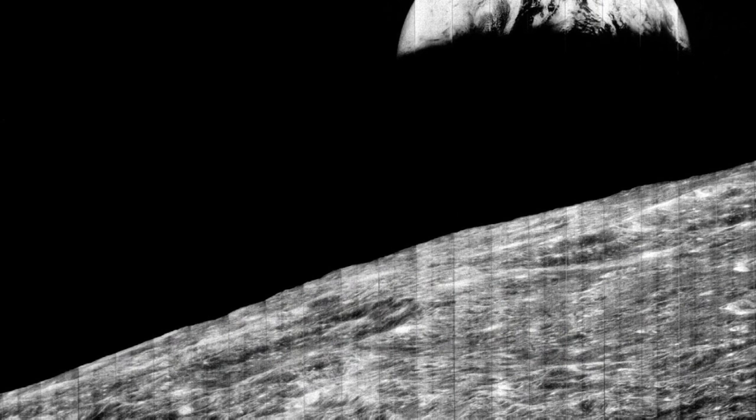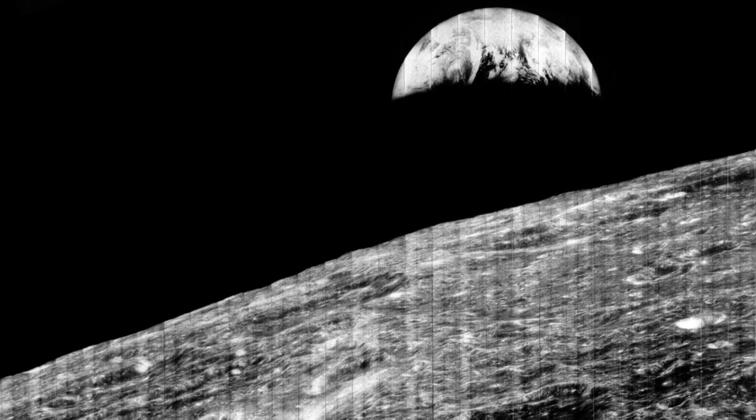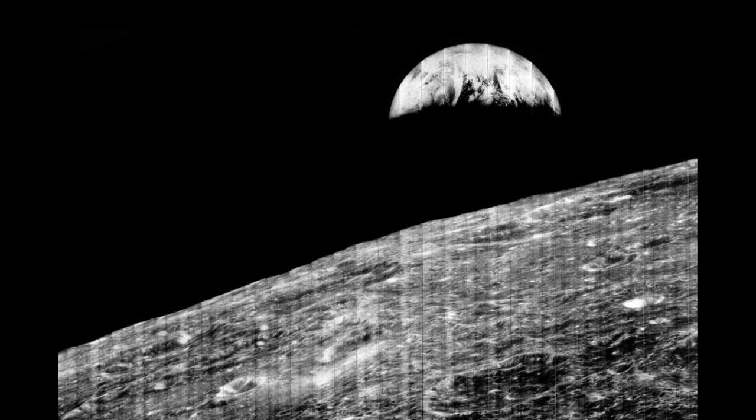You can see the strips of the film, where each film strip had to be mosaicked against the next one. And so we used some of that film that we weren't supposed to use to get that Earth picture.